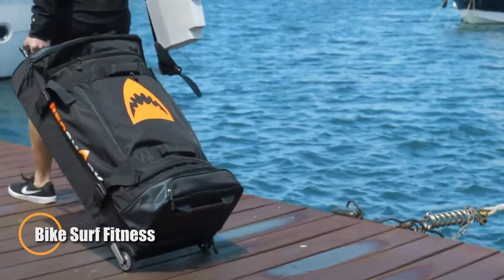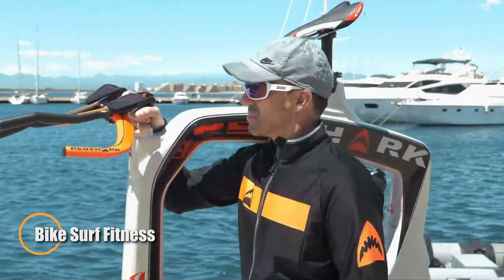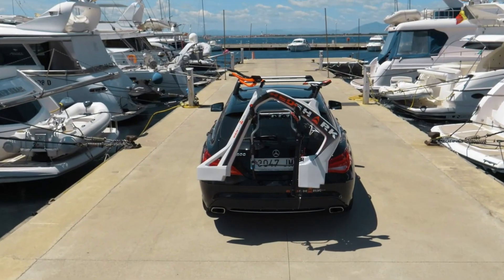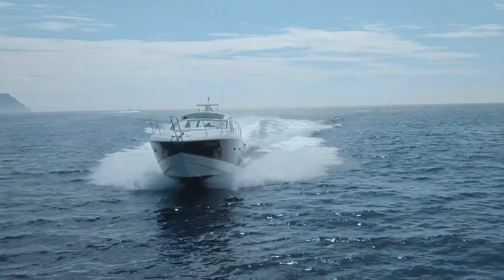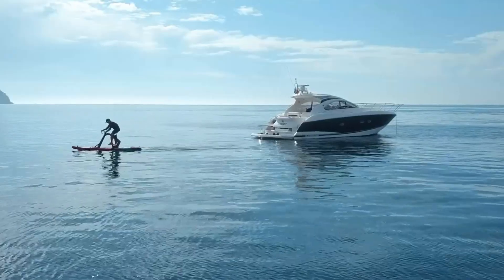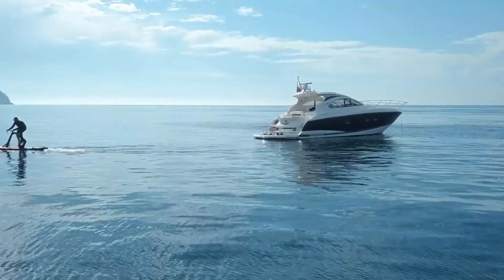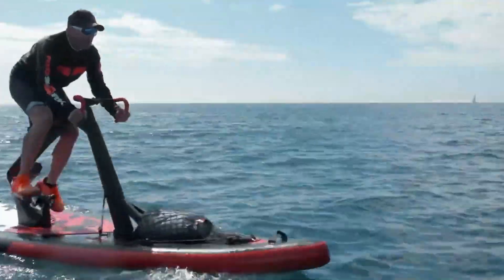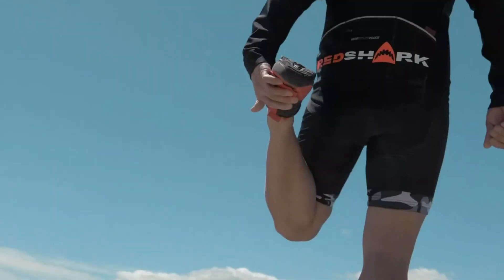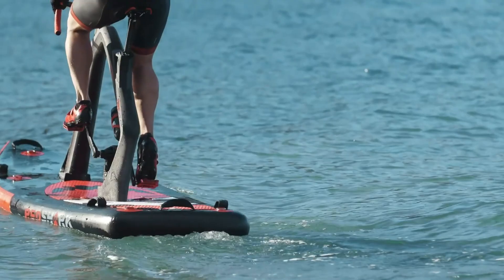What if working out felt more like playtime on the water? Meet the Bike Surf Fitness, the inflatable water bike that turns exercise into a full-on adventure. Whether you're gliding with friends, exploring the shoreline, or pushing your fitness limits, this innovative ride makes every session feel like a mini getaway. Built with premium materials like carbon fiber, it's lightweight, stable, and incredibly smooth on the water.